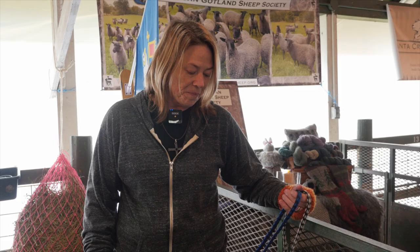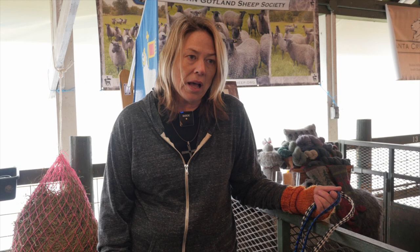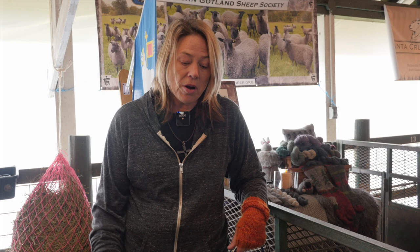They're just gorgeous and beautiful. In Sweden they're known as the Pelsfar sheep, which means pelt sheep.